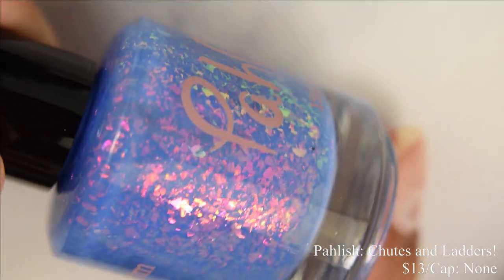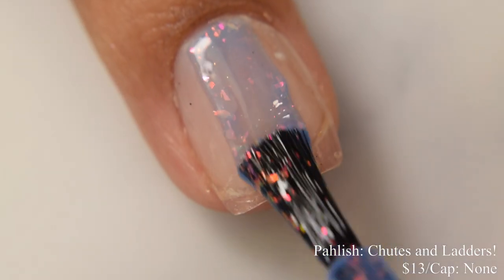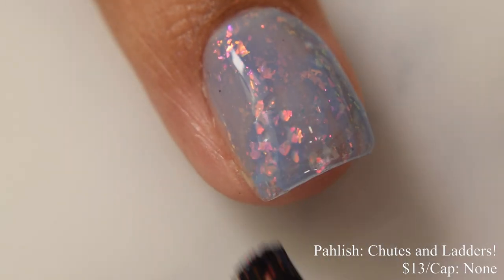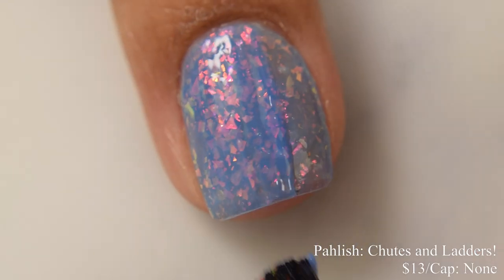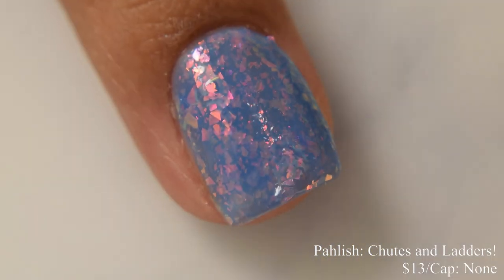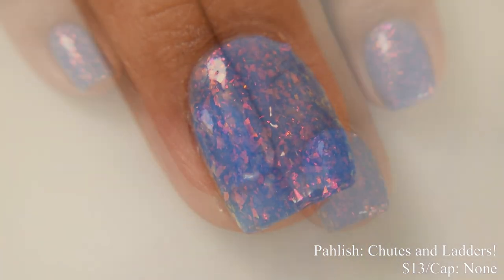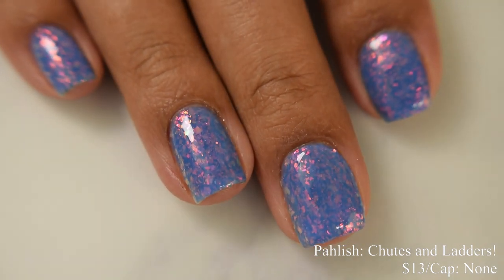Polish brings us Chutes and Ladders. This is described as a bright periwinkle with tons of pink to red to copper to green iridescent flakes, inspired by the vintage Chutes and Ladders game. Price is $13 and there is no cap. This has a true crelly formula — stopping at two coats gives a softer, more muted finish, while three coats gives a deeper appearance. I prefer loud and in-your-face finishes, so that third coat is perfect for me. It does have a strong squish factor, so go in lighter on your coats to prevent overbuildup.